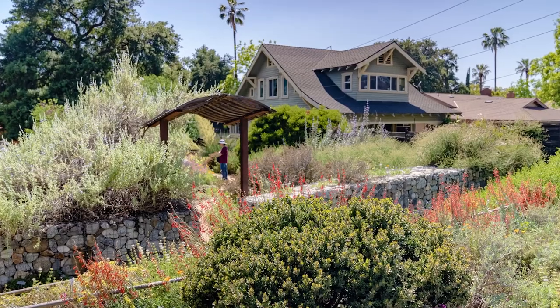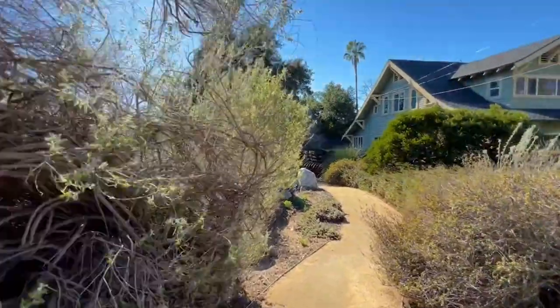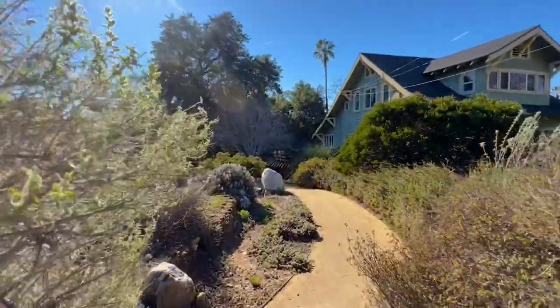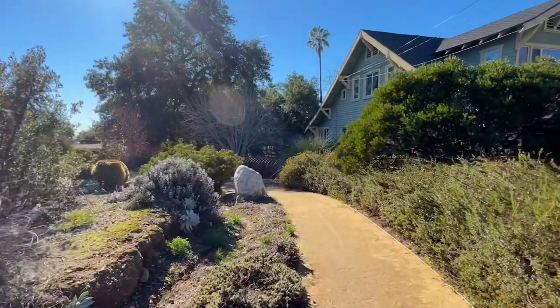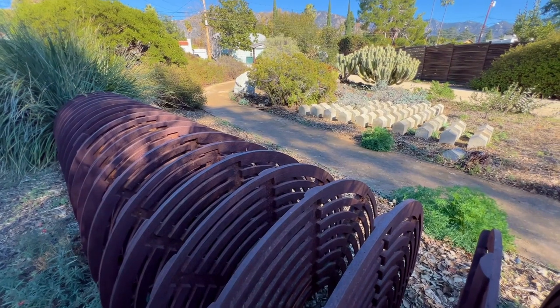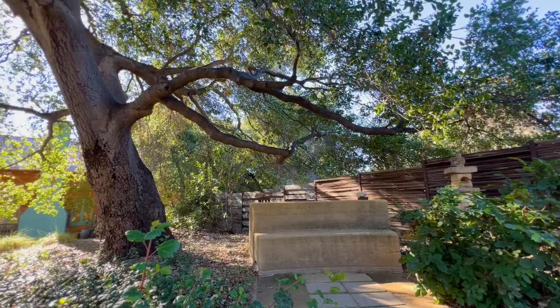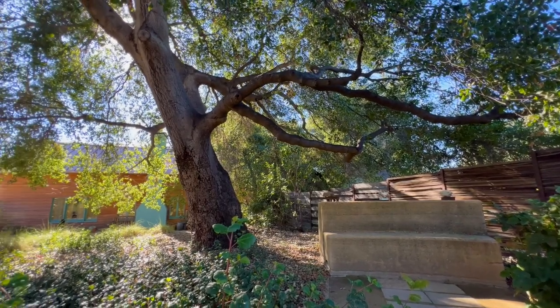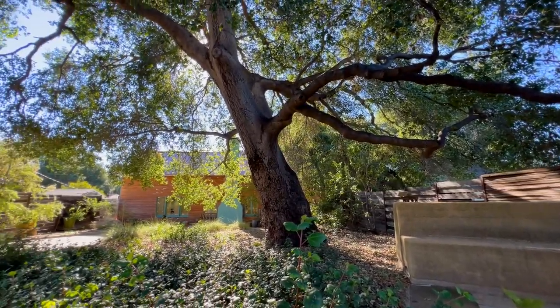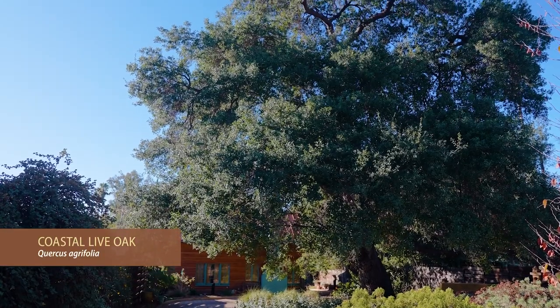We wanted to create an experience of walking through the garden. You start up at the top of the street with a pedestrian gate and then the path meanders through the garden. We made some grade changes so that as you come around you can discover things. We have an art installation as part of the narrative, then it ends up in a seating area with a little turnout around the oak tree. The focus of the garden is the big oak tree, and everything else kind of plays off of that.